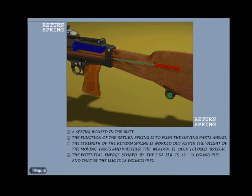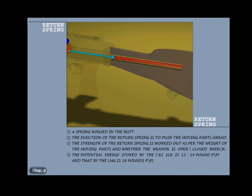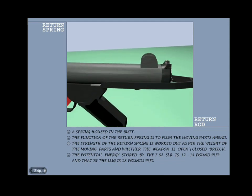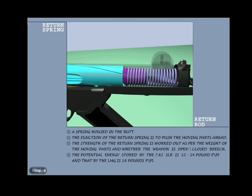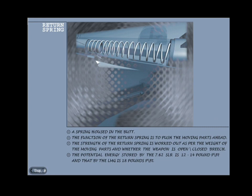Return spring: this is an ordinary spring which is housed in a tube in the butt. The spring can be in two parts, like in the case of the 9mm submachine carbine. The main function of this spring is to push the moving parts forward. The strength of the return spring is worked out as per the weight of the moving parts and whether the weapon is open or closed breach. If we put a weak return spring it may not have enough energy to complete feeding and loading; a very strong return spring will cause inaccuracy and wear and tear. The potential energy stored by the 7.62mm SLR return spring is 12 to 14 pounds-feet and that of the LMG is 18 pounds-feet.